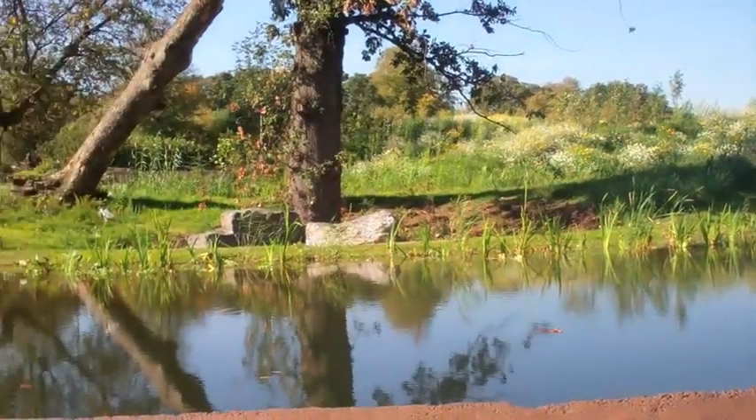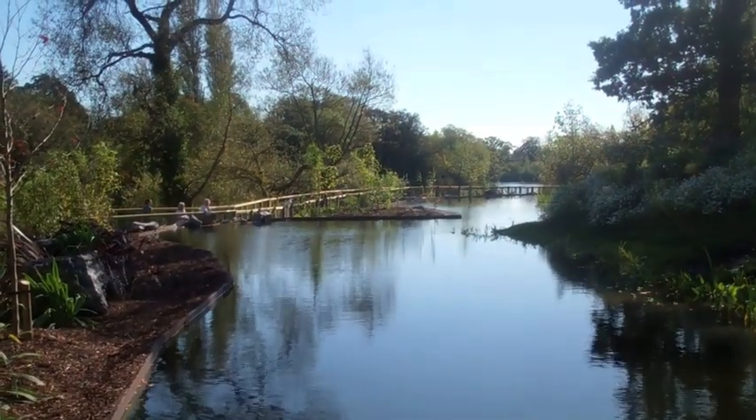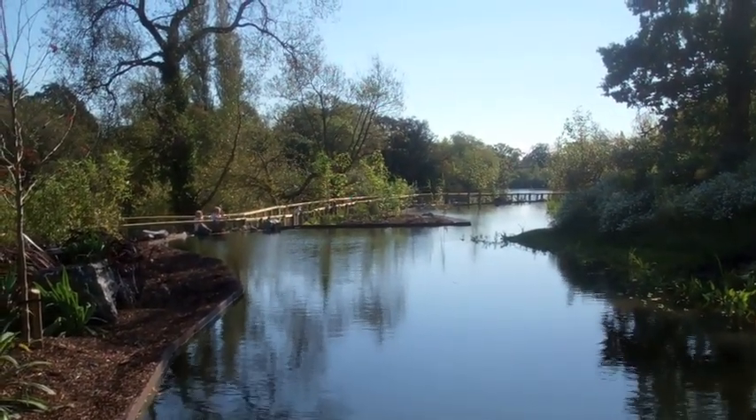We created a habitat for our gorillas which is entirely inspired by how gorillas live in the wild, so we looked at Mbele Bay National Park in the Congo, we took all the pictures and we recreated that here, as good as we could.